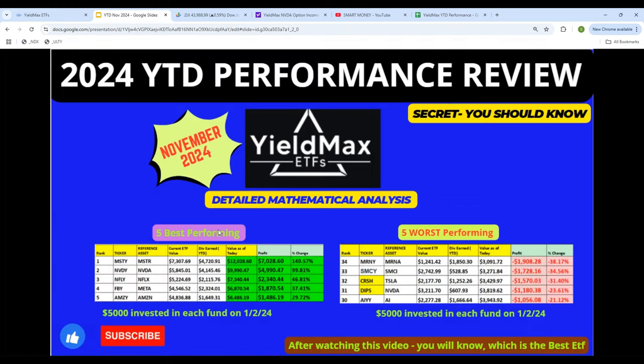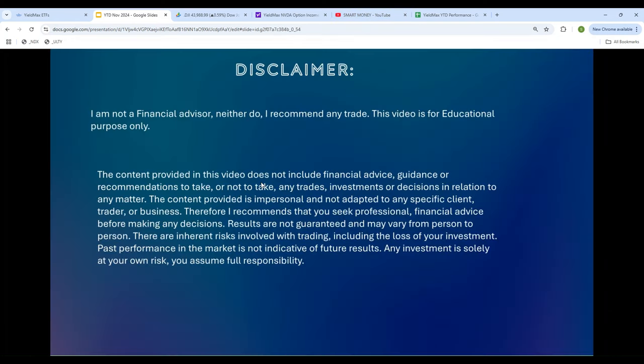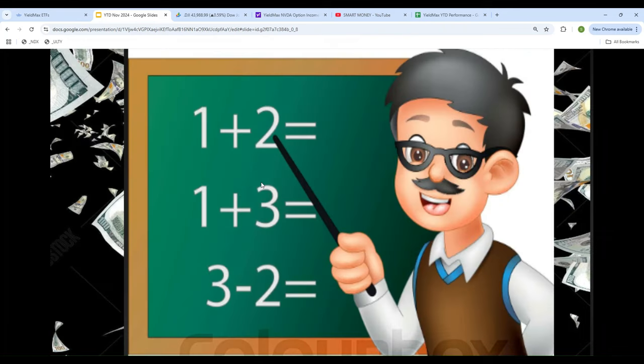Which one of these strategies and which one of these ETFs produces the highest return — that is what I'm going to be covering in this video with a detailed mathematical analysis. Something that you will not see anywhere else. Just a disclaimer: I am not a financial advisor. I'm not going to tell you what to sell, what to buy, when to sell, when to buy. I'm a mathematician. I will perform a detailed mathematical analysis of every single one of them and see which one did the best, which one performed the best, which one did not meet the expectation.